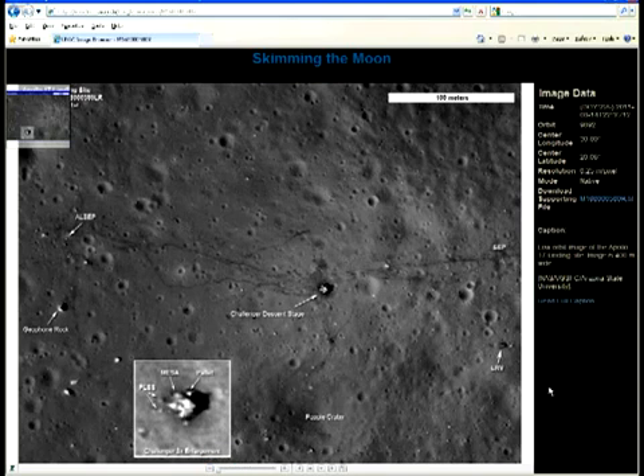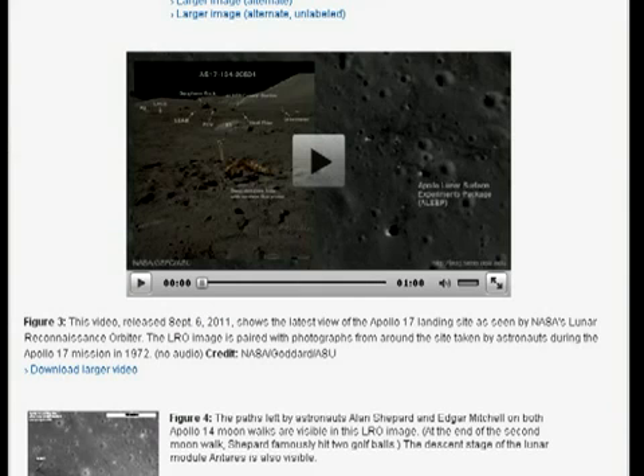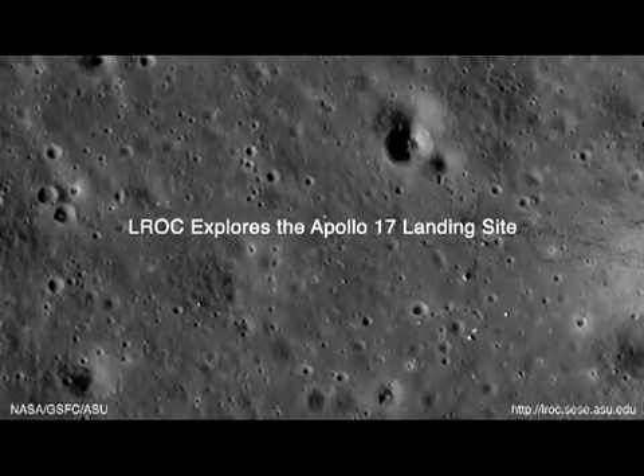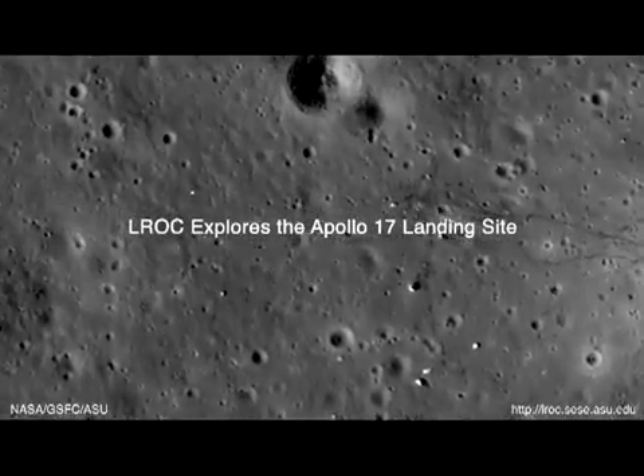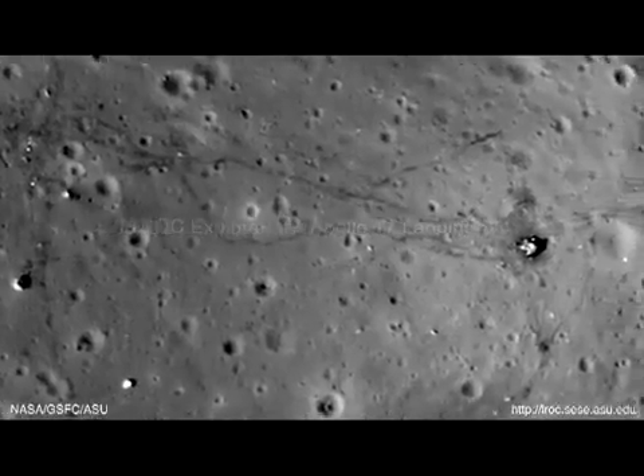Well, turns out there is. To accompany their LRO teleconference briefing, ASU also supplied this short video covering the Apollo 17 site. At the very opening, the first thing we see is an overhead view of the Apollo 17 site, except it covers a much wider area than what we're given in the downloads. So there is a larger image. Why aren't we given access to this elsewhere?